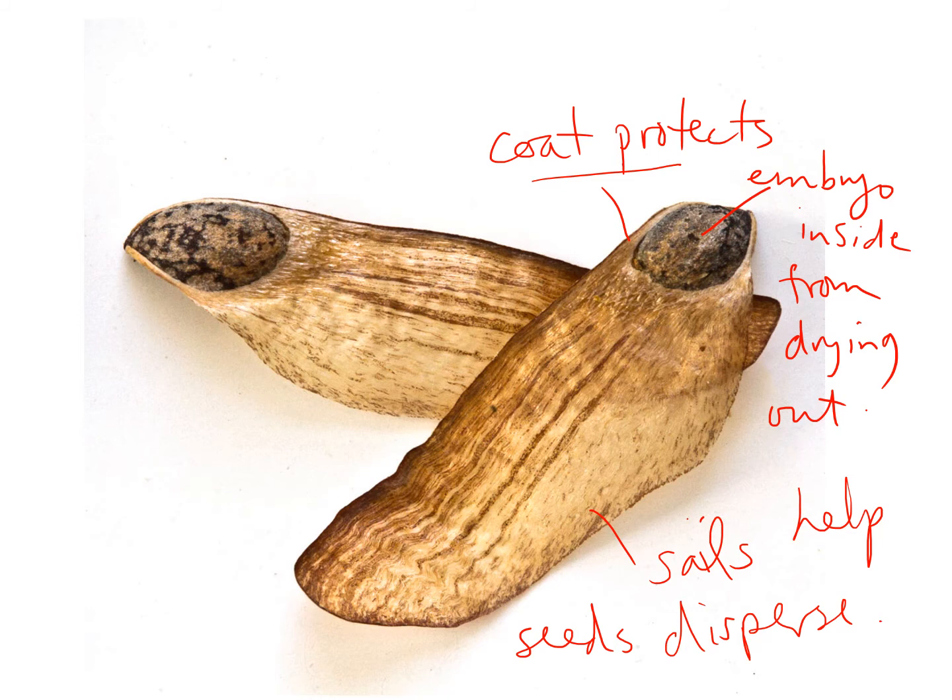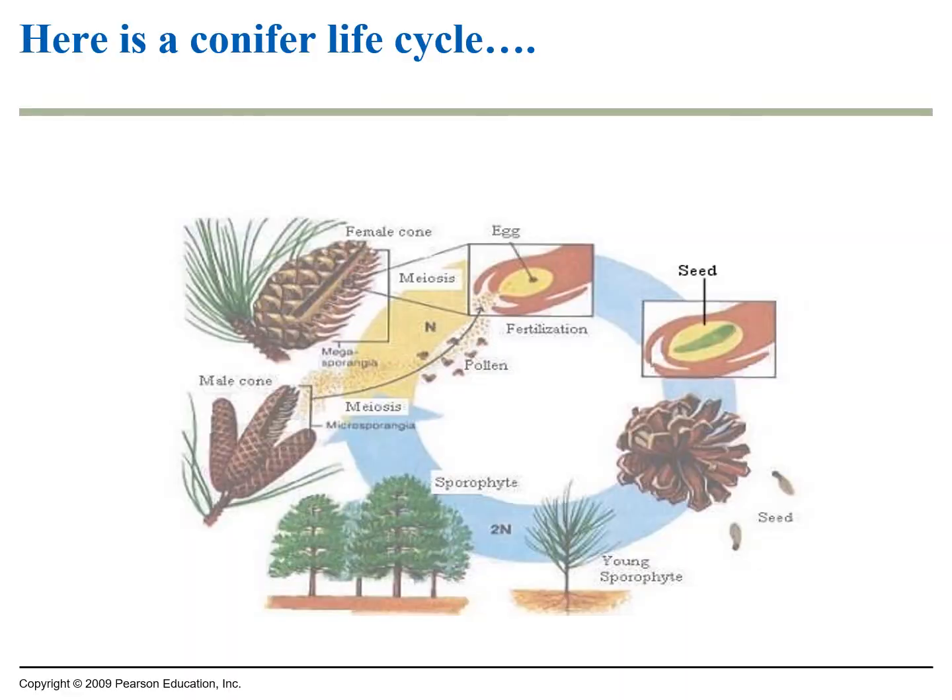Seed dispersal is important because plants cannot just pick up and walk somewhere else — they've got to have their offspring spread out. Here's a conifer life cycle: the egg is inside the larger female cone; sperm inside pollen travels to the egg, fertilizes it, and makes an embryo inside a seed. The seed gets dropped by the pine cone and develops into a young seedling, which grows into the adult that produces male and female cones.